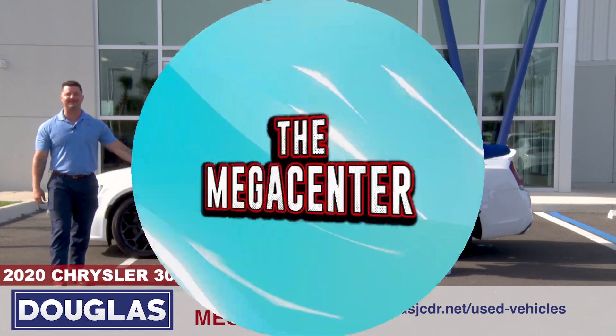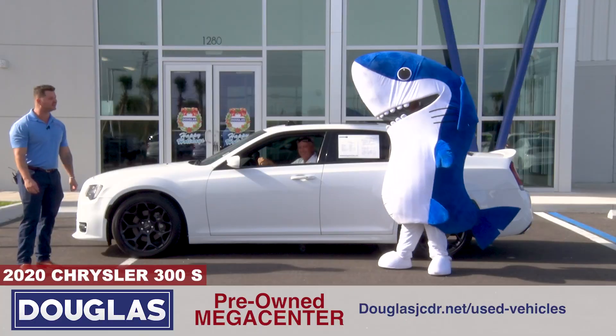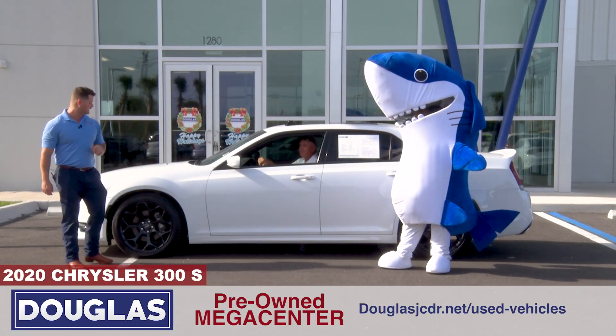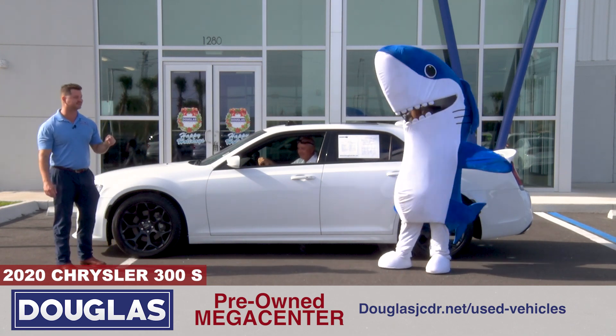What's going on guys, I'm Megacenter Matt, we got Vinny D out here at the all-new Megacenter. 2020 Chrysler 300 — however, not just any Chrysler 300, Vinny. It's pearly white, just like your teeth, but that's not the coolest part.